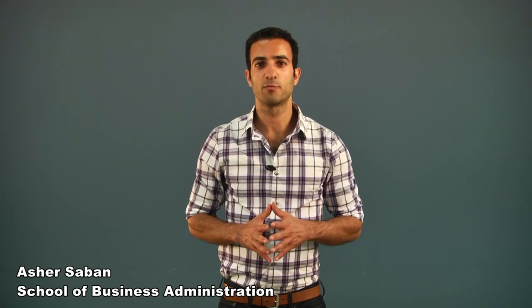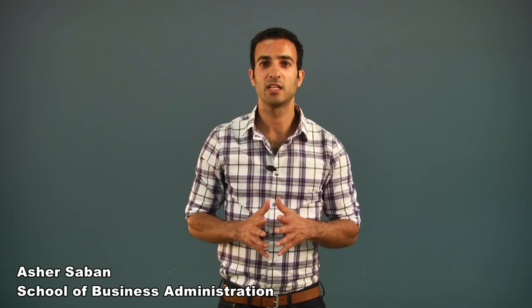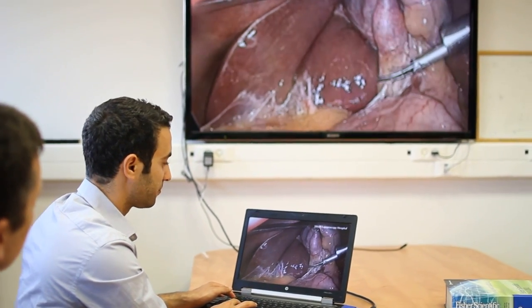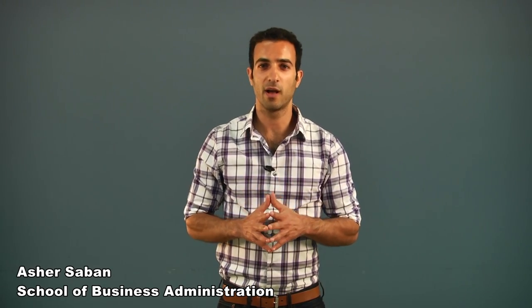Bile duct injury affects approximately 4,000 patients in the United States each year. Treatment costs and legal claims cost a total of $1 billion annually. We strongly believe our solution would reduce surgical risk by allowing simple identification of the biliary anatomy.